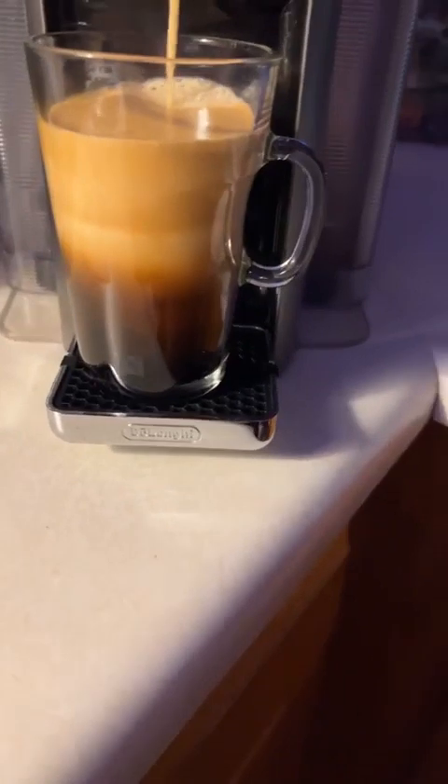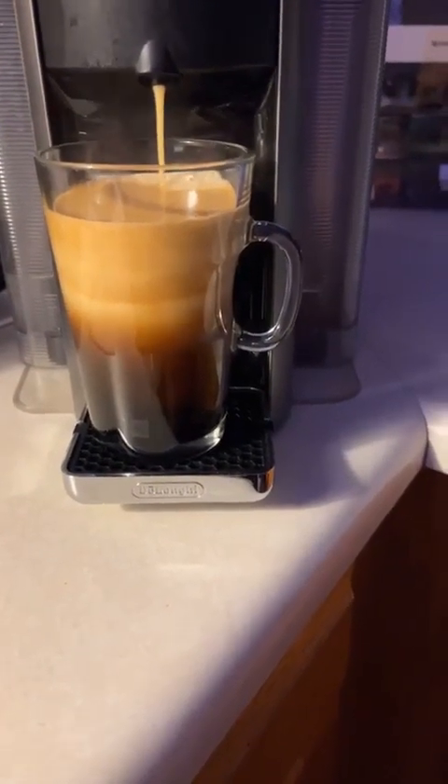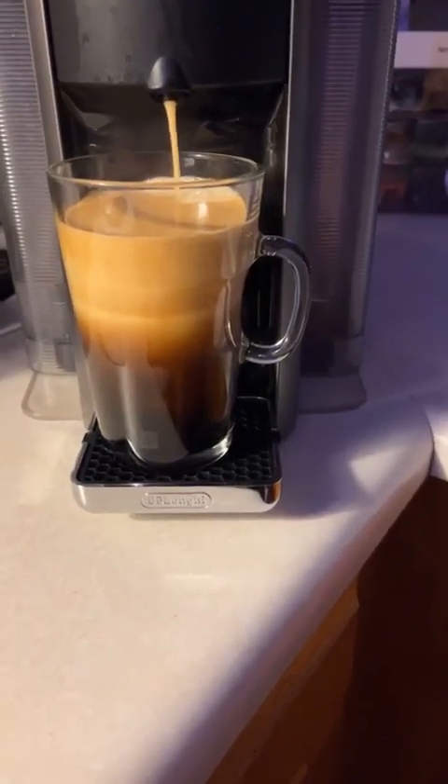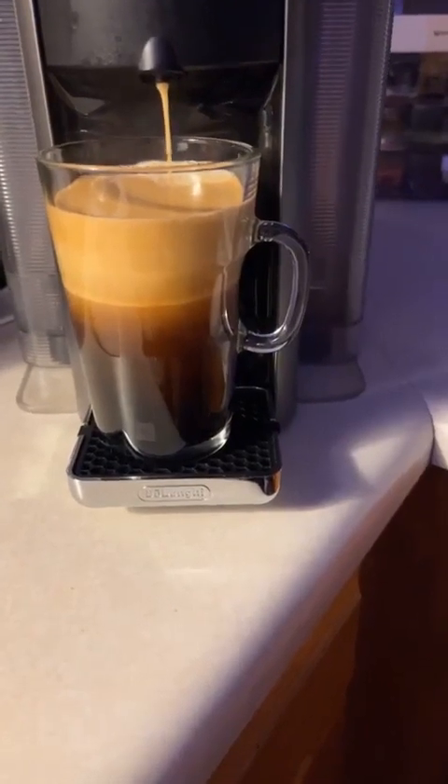Glad to be alive, planning to have a happy day. Whatever I can do to make it a happy day, I'm going to do — make happy choices, good choices. So here we go. Let me turn this around. So this actually makes a 7.77 ounce — that's almost an 8-ounce cup.